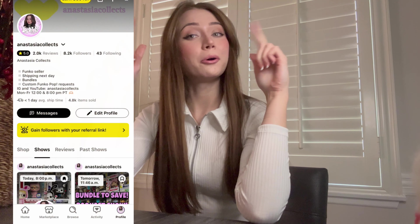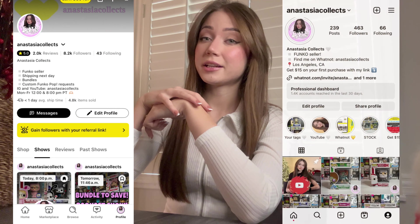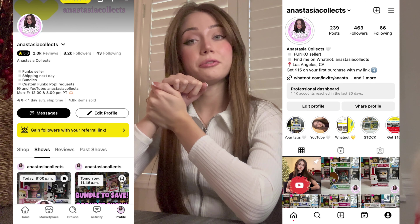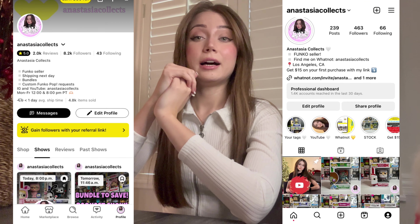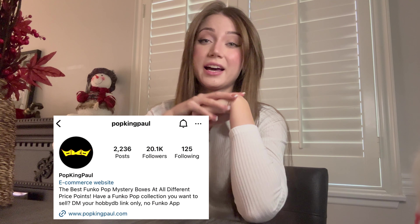Before we start, like always, check our Whatnot store and our Instagram with our link — you're getting 15% on your first purchase and the chance to get up to $200. Today we got another Pumpkin Palm mystery box.